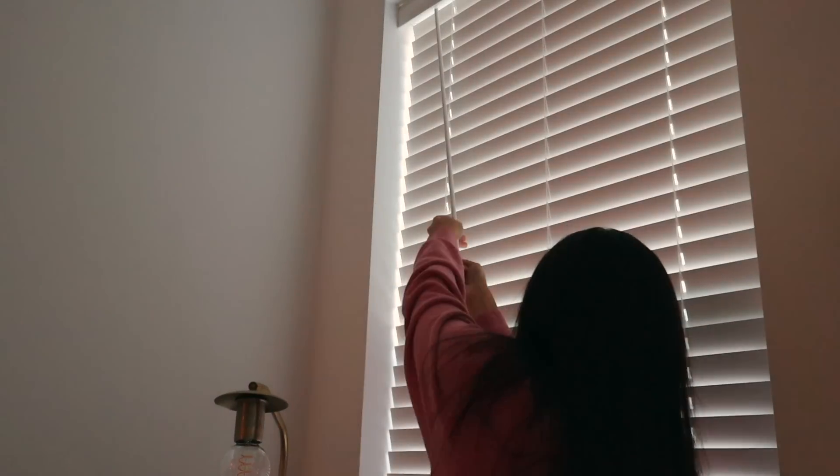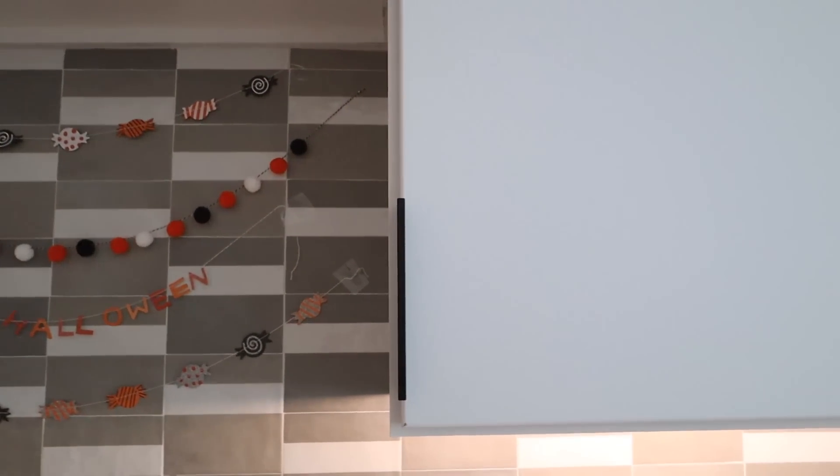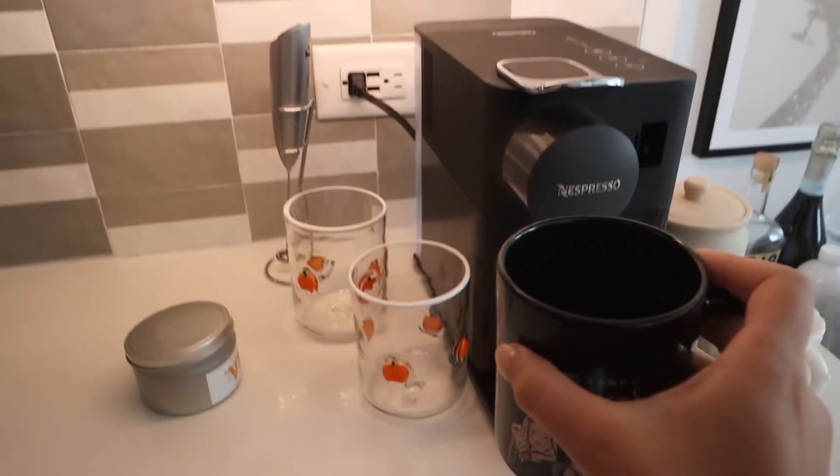Good morning! Right when I wake up, I chug water and then open up my blinds to let in some light, then head over to my kitchen. I've been loving my new little Halloween decorations, and I grab a mug for my morning coffee — today we had to choose the Hocus Pocus mug since it's October.